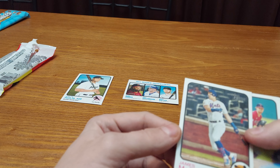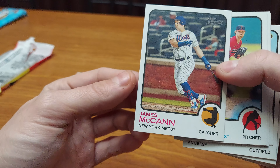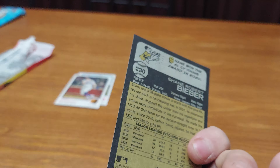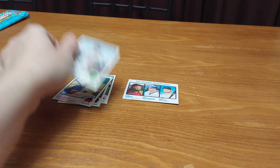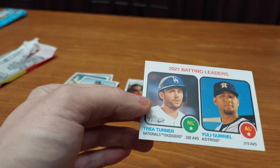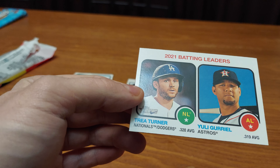Then we got James McCann, Shane Bieber — somebody good, somebody good! Mookie Betts. And 2021 Batting Leaders: Trey Turner and Yuli Gurriel.